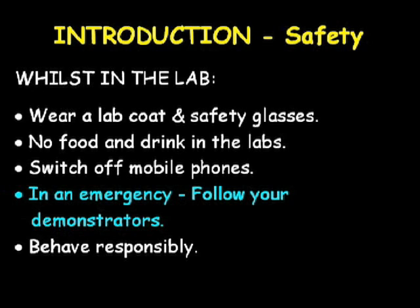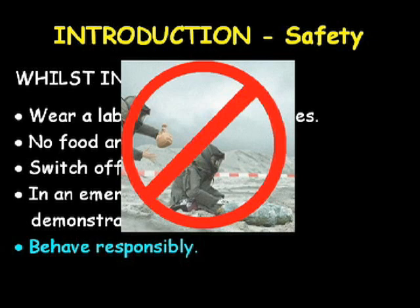In the event of an emergency, follow the instructions from the demonstrators. For example, if there is a fire alarm you should leave your apparatus in a safe state and follow the demonstrators who will lead you to the fire assembly point, which is located by the library. Whenever you are in the lab, behave with all due care and attention with regard to the safety of yourself and those around you.